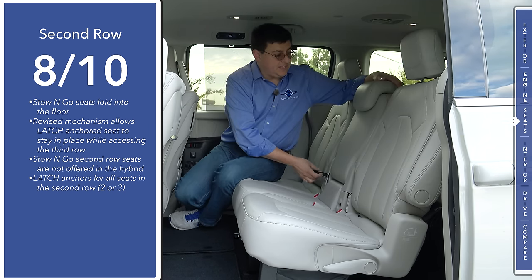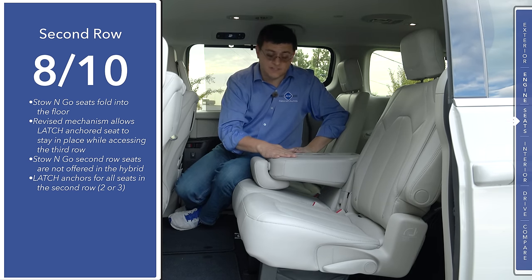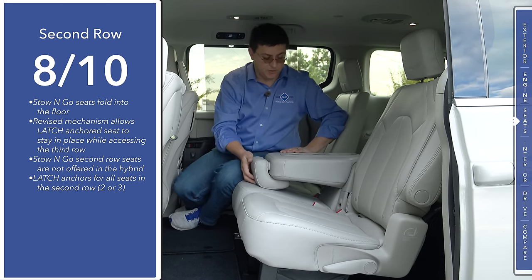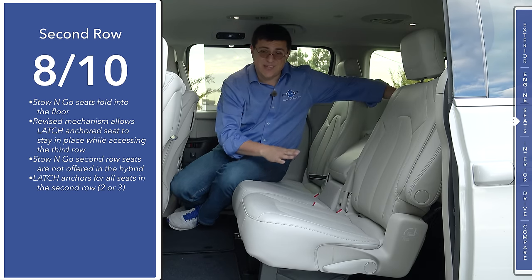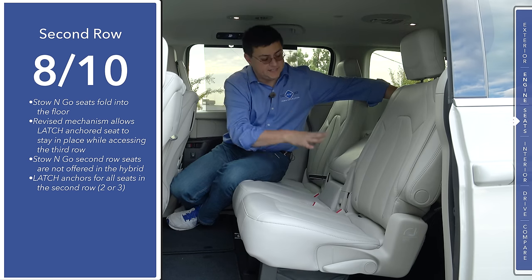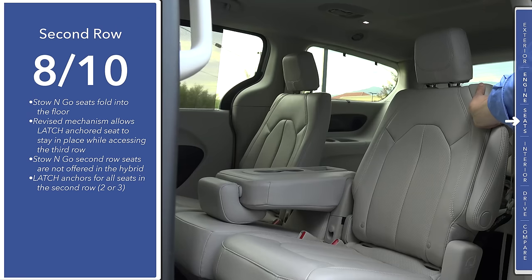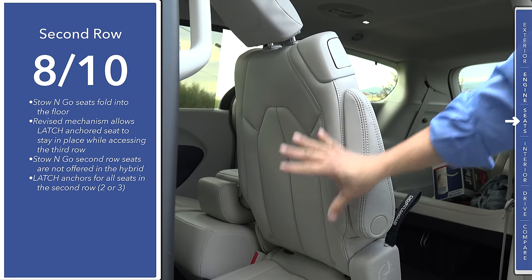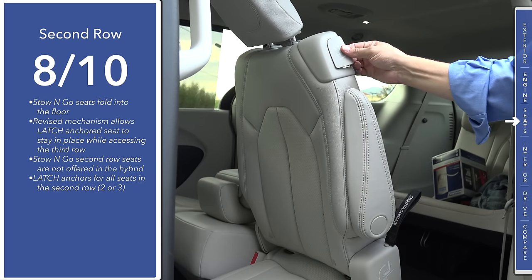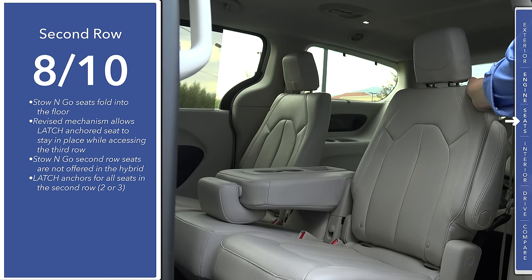Not only does the center seat recline, it also folds forward to provide second-row passengers with a padded armrest section, two large cup holders, and a small storage cubby. Another nice touch is that we actually have latch anchors for child seats in this center seat position, not just the outboard seats. You cannot get this center seat if you get the panoramic sunroof. You can actually move this second row seat with a child seat still in position using a lever, which makes it an awful lot handier than some of the other minivans out there.